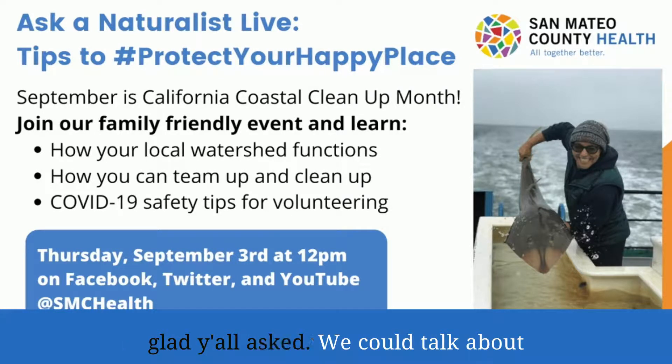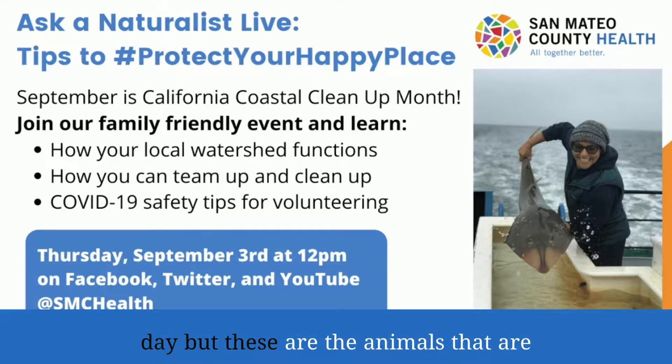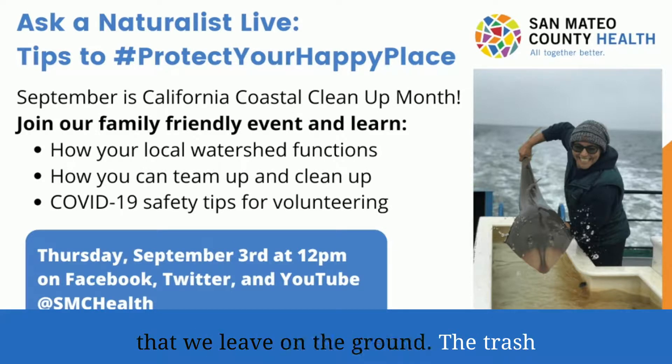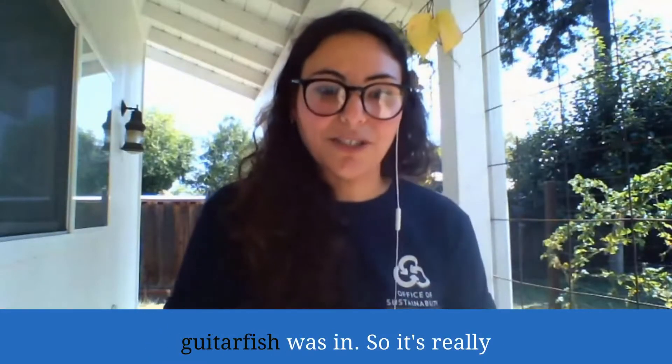We could talk about shovel-nosed guitar fish all day, every day, but these are the animals that are really affected by all that pollution that we leave on the ground. Trash, after a big rain, will go into the storm drains and head right out to that ecosystem that the shovel-nosed guitar fish was in.